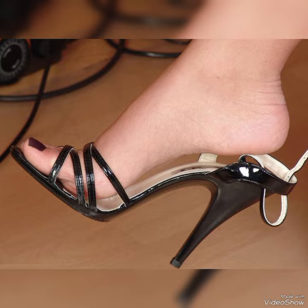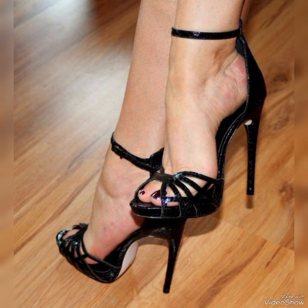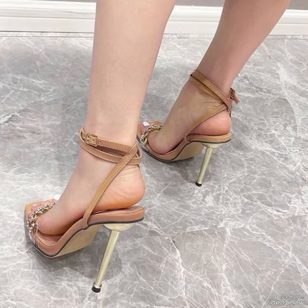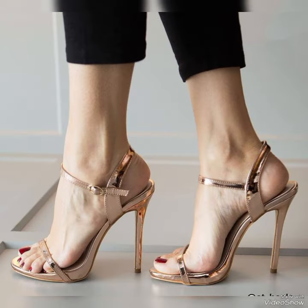Dear friends, by watching my video you will get very amazing ideas. This is a very trendy and stylish collection of steel toe high sandals for those ladies who don't wear such kinds of shoes. I must suggest you to watch this video till the end for more ideas and more collection.